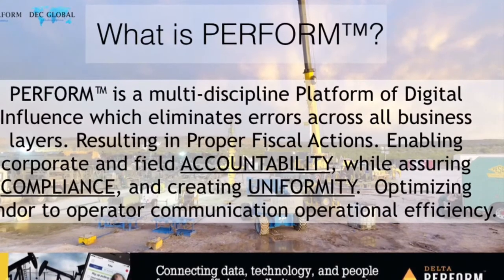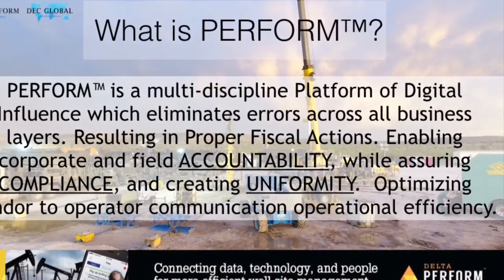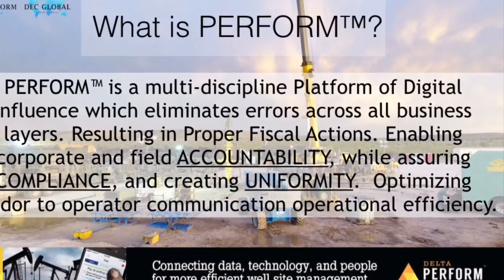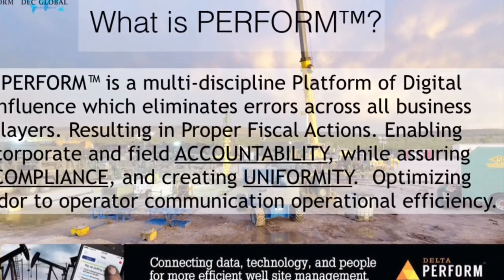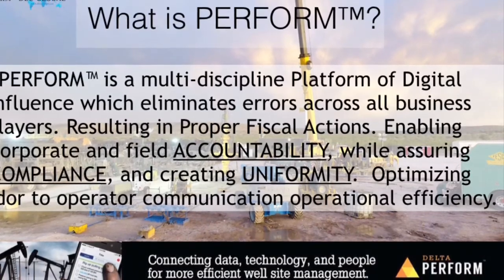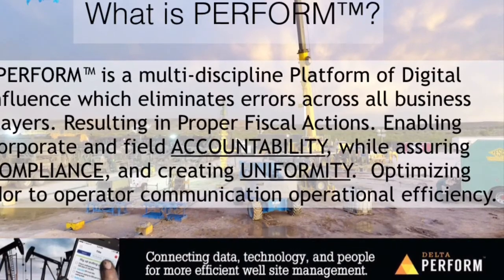What is the Perform platform? The Perform platform is a multi-discipline platform of digital influence which eliminates errors across all business layers, resulting in proper fiscal actions, enabling corporate and field accountability while assuring compliance and creating uniformity, optimizing vendor-to-operator communication and operational efficiencies.